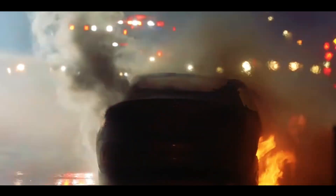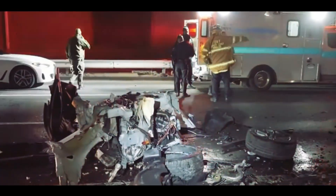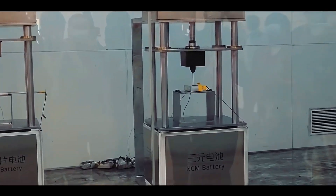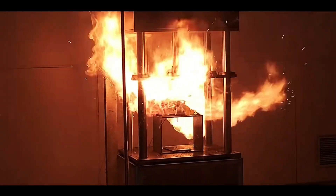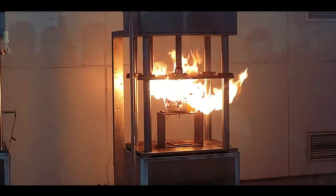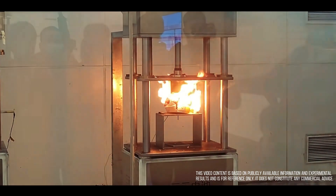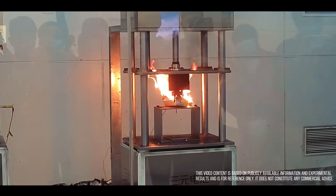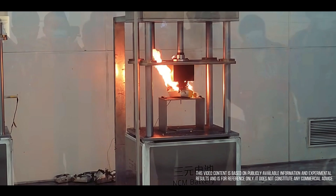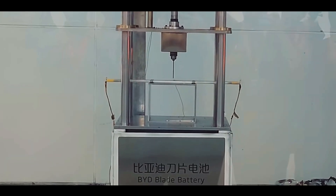Global electric vehicle enthusiasts, welcome to VoltChina. Today we're diving into an epic life or death battle in the world of batteries — how BYD's blade battery is making Tesla uneasy. In 2024, while Tesla recalls 200,000 Model Ys worldwide due to issues with batteries, software, and more, BYD engineers are doing something audacious: piercing 18 blade batteries with a 5mm steel needle. This isn't just a regular test — it's a quiet war.